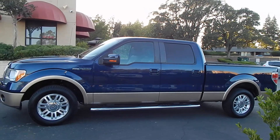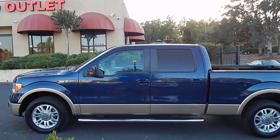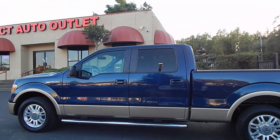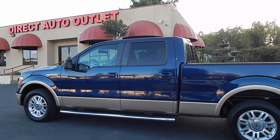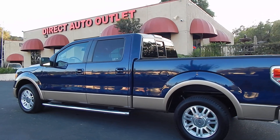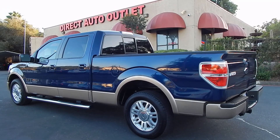This is the top-of-the-line trim. The Lariat is always the one with all the bells and whistles. This gorgeous truck is a one-owner truck and has a clean California title in hand. The reason that is important to you is many times when you shop for vehicles in different states that use road salt, have snow, rust, and corrosion, you are getting an inferior vehicle.